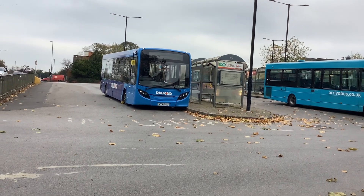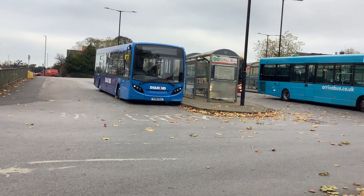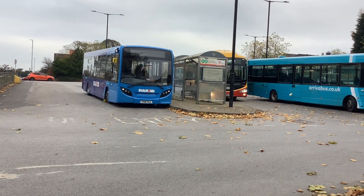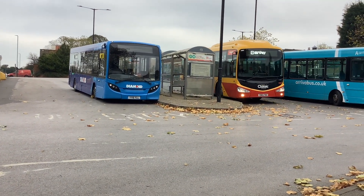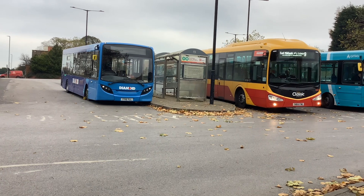Okay, so here is 30990 on the 92 to East Midlands Airport and Gateway. It's FN64FWU.